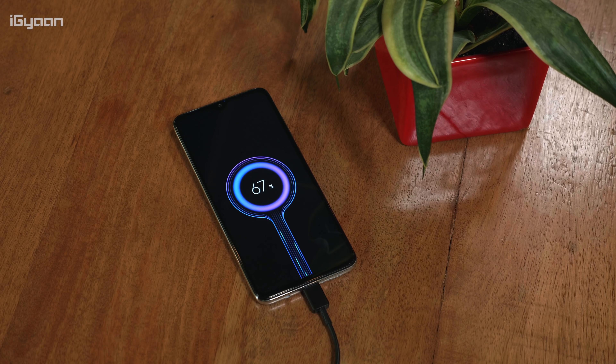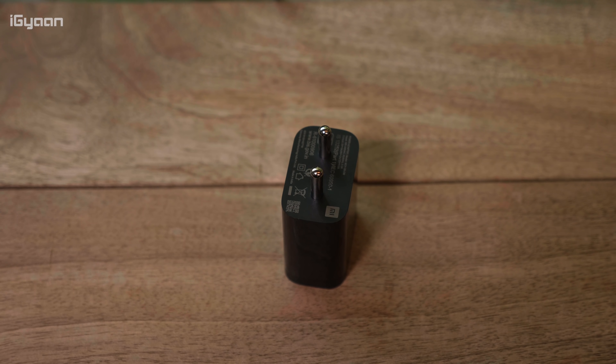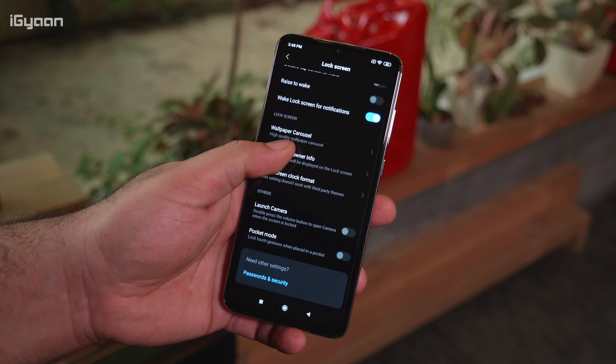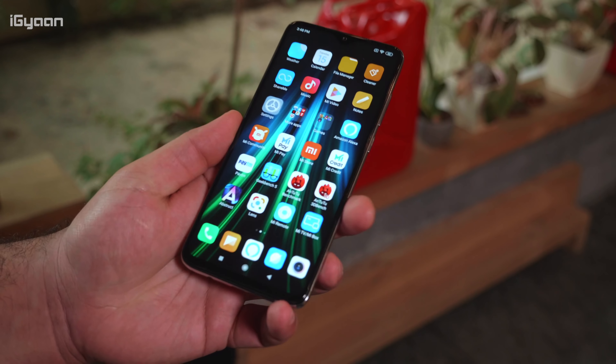The phone has a 4,500 milliamp-hour battery and a fast charger is finally included in the box. You get an 18 watt charger, so you don't have to spend extra for an additional charger. With fast charging and a 4,500mAh battery, you're going to last at least two days. Initially when setting up the phone you'll get lesser battery life, but later when usage stabilizes you'll get good days of use. Five to six hours of screen-on time is no problem for this device.